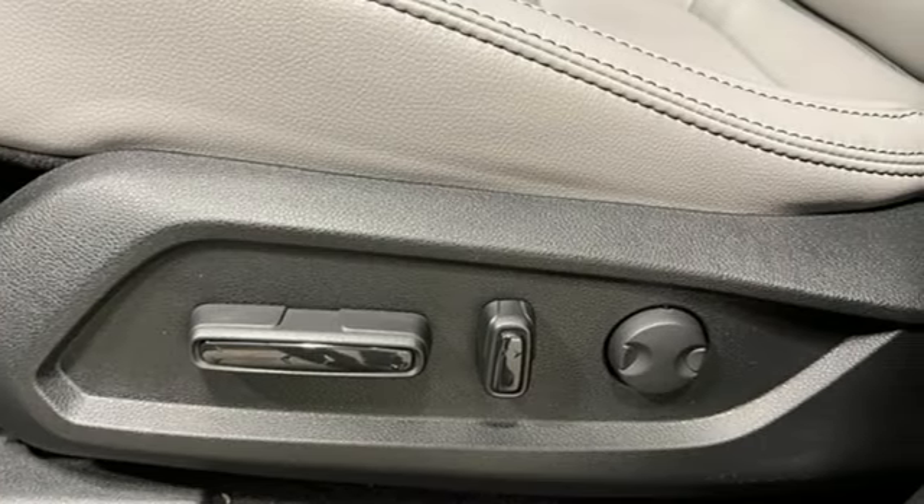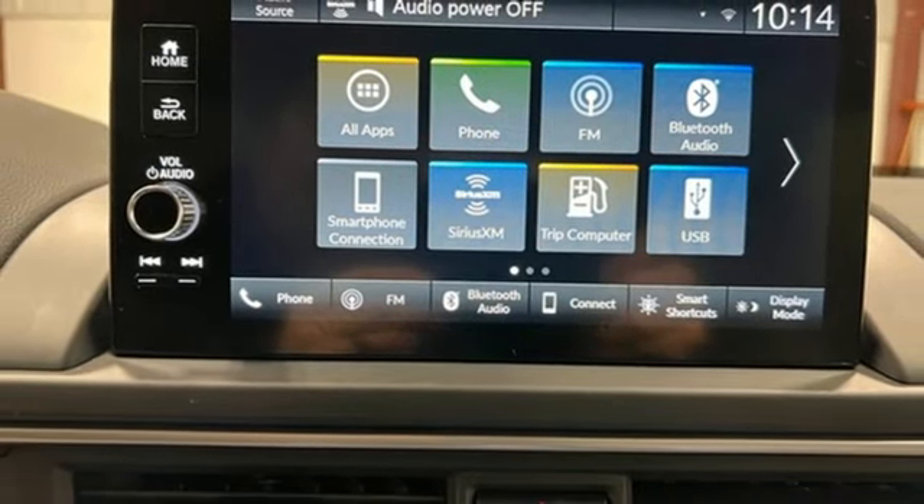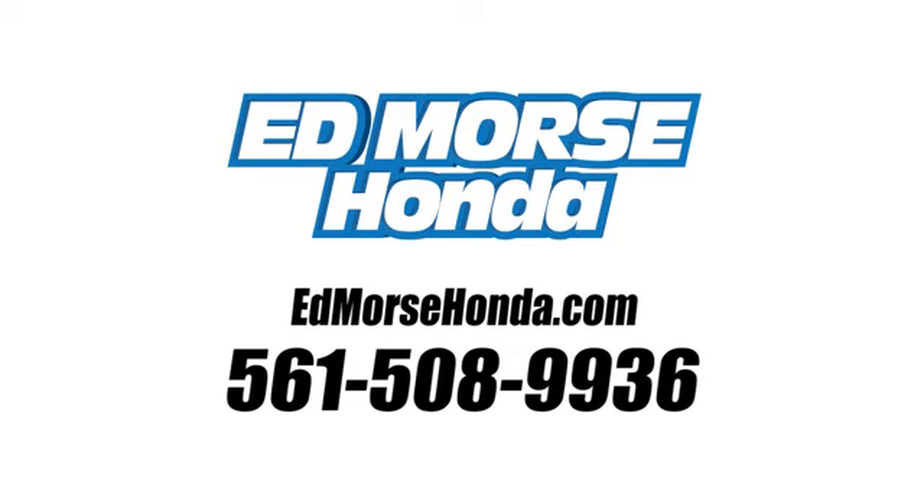Doors and push-button start proximity key, voice activation, rear lip spoiler, wireless phone connectivity, and V6 engine. Take it for a test drive today.